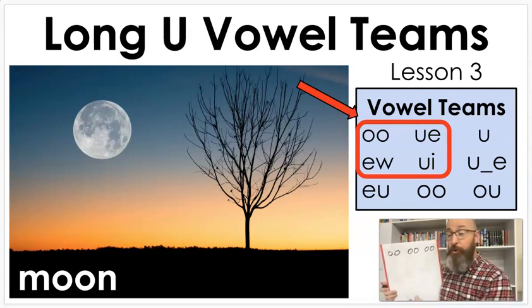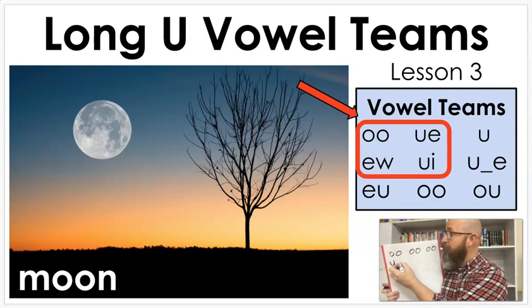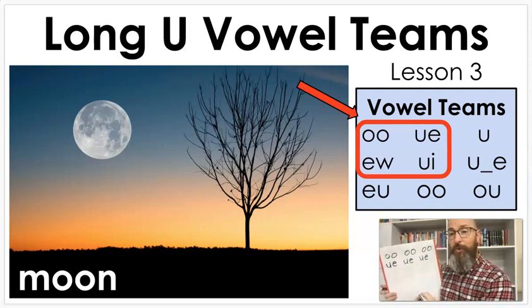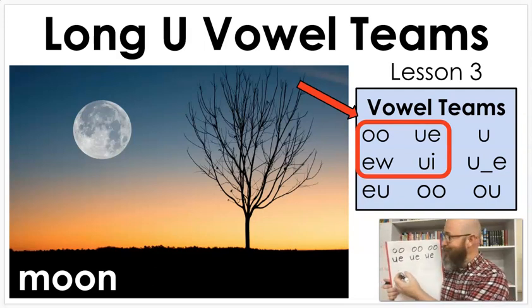Now let's do UE — write it three times making the 'ooh' sound. Next, let's do EW.